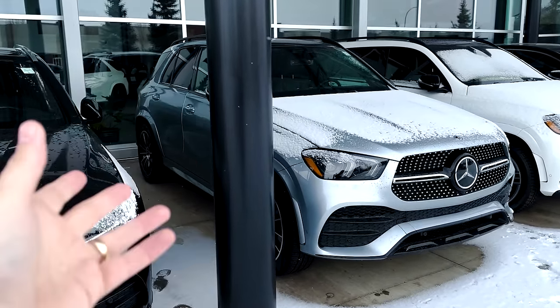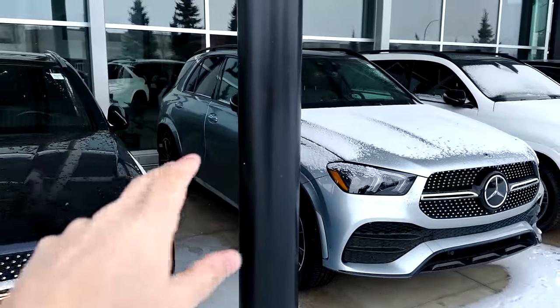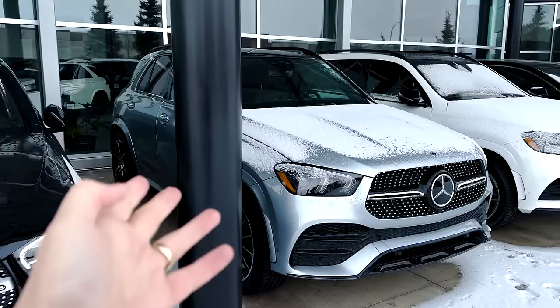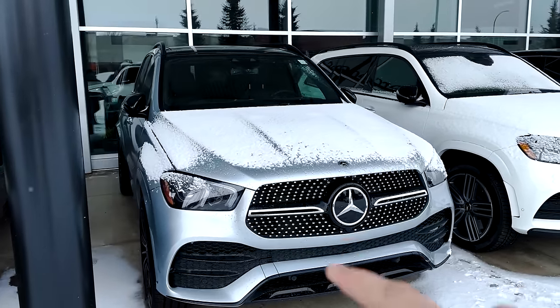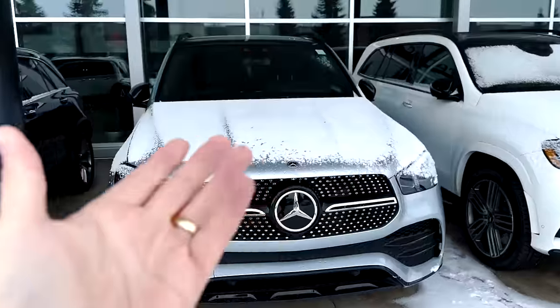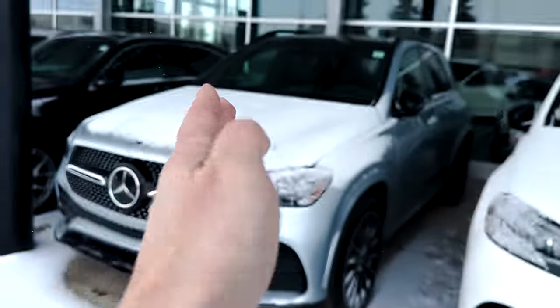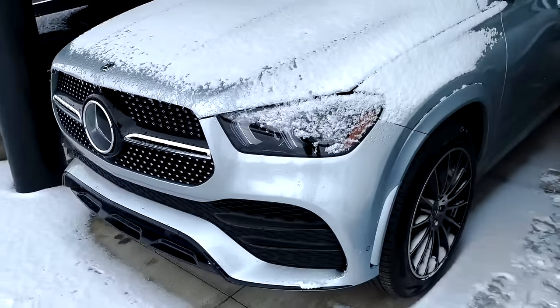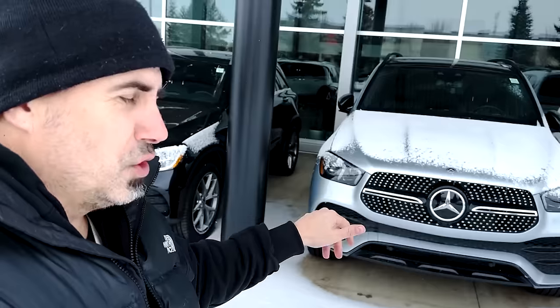Issues to expect with these vehicles include exhaust drone in the 2016-2017 model years, usually rectified with an updated muffler. There were also jerky transmissions on big downshifts, with customers noticing aggressive downshifts. Battery draw was heavy, and many customers talked about windshield wipers stuttering and not doing a clean job. The headlights were also particularly dim and not really up to the task. The GLE may represent good value if you're looking for a great buy-in — just make sure you get that CPO warranty.